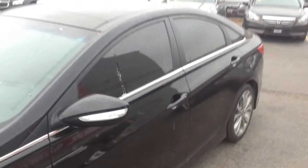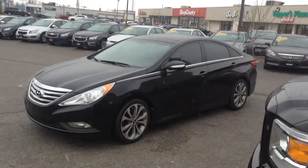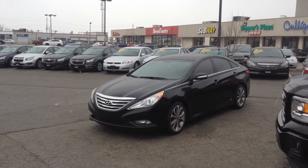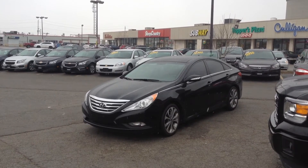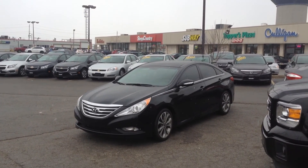Thank you for tuning in to the official Georgetown Kia YouTube channel. We're located at 199 Guelph Street, Georgetown, Ontario. Phone number is 905-877-8375, and you can find us 24/7 at georgetownkia.com. Thanks for tuning in and have yourself a fantastic day.